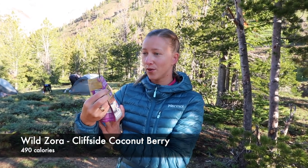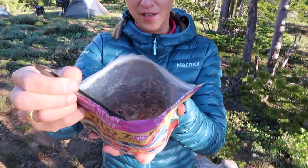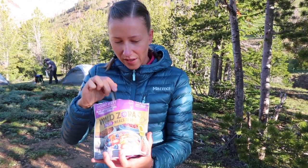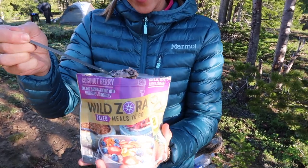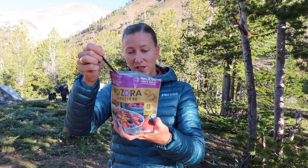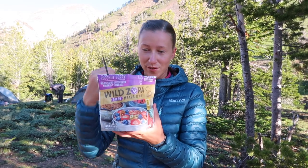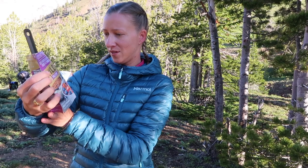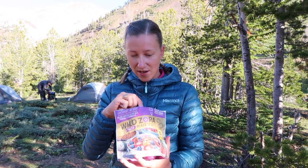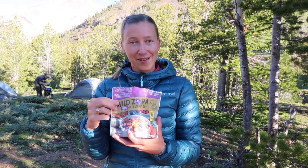Today for breakfast I'm having Wild Zora coconut berry. It's really delicious. This is what it looks like in here — we have blueberries, strawberries, flax meal. It's not like oatmeal; it's a little bit more mushy but it's really filling. Flax meal is really filling. And coconut chips, shredded coconut, walnuts, mango, sea salt, and vanilla bean. It's absolutely delicious and super filling. Wild Zora makes paleo meals, and this one has 11 grams of protein — a nice hearty breakfast. I'm very, very pleased. And I love breakfasts that you can just pour water in the bag and then you don't have to wash anything.